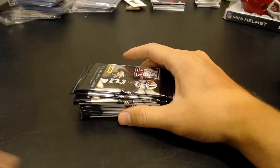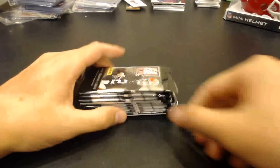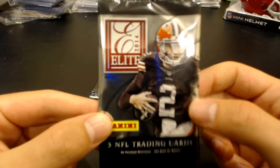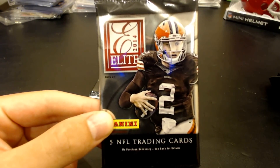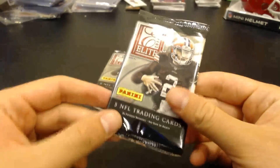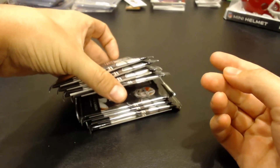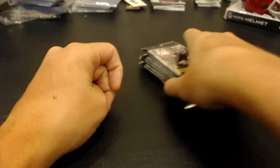Welcome to another quick video. Got some hobby packs of 2014 Panini Elite. I didn't really feel like committing to a full box, so I had a bunch of fresh boxes at the shop — none were open yet, so we opened one up. I grabbed eight packs out of it, just grabbed them out of the middle. They're all in order, so we'll see what we get out of these. Hopefully we get something nice.